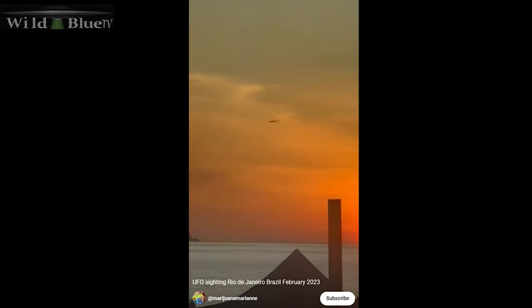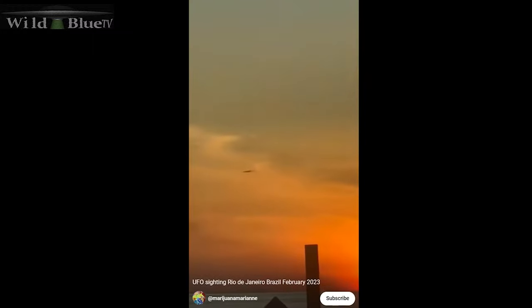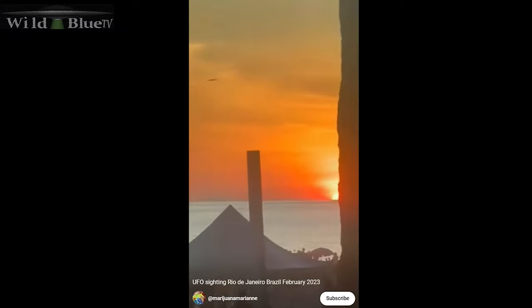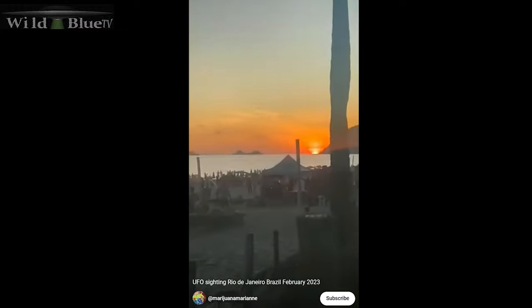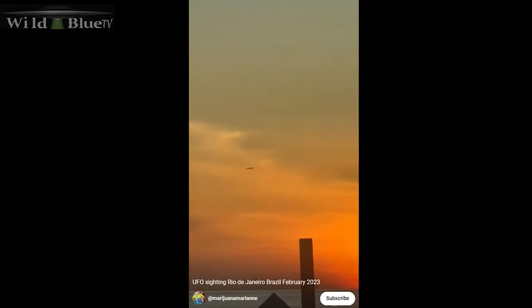Moving on to our next one here - this one looks pretty interesting. Rio de Janeiro. It's a daylight sighting, got a beach there in the foreground and some sort of cloud-shaped object hovering around in the background. Now it's just hovering there. I'm not too inclined to believe it's anything strange unless it's a weird shape that's obviously not digitally interpolated into the footage and not something known. I mean, this is hard to make out what this is - it's just a black line on the screen. I really need to see something zigzagging around all crazy for me to believe it's something out of the ordinary.